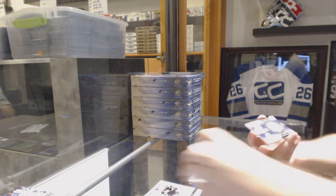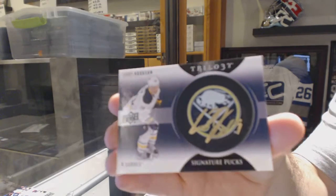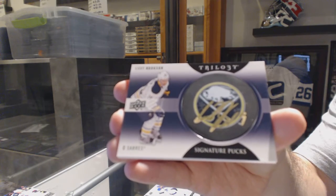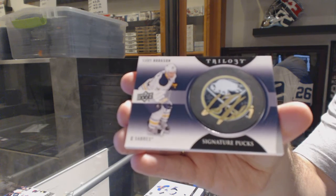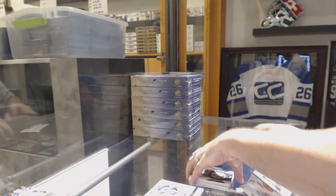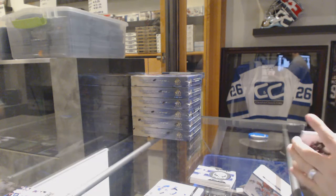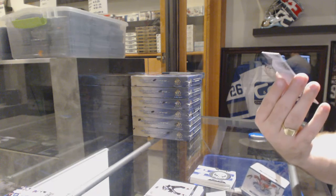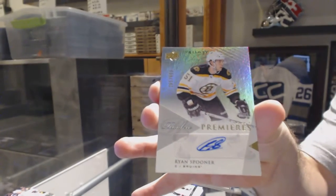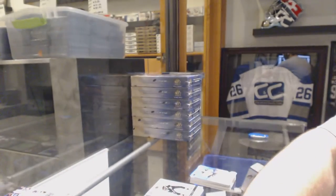We've got for the Buffalo Sabres a Signature Pucks of Cody Hodgson. I just like to have conversation — it's been far too quiet over the last little while. And we got for the Boston Bruins a level one rookie auto, number to 699, Ryan Spooner.